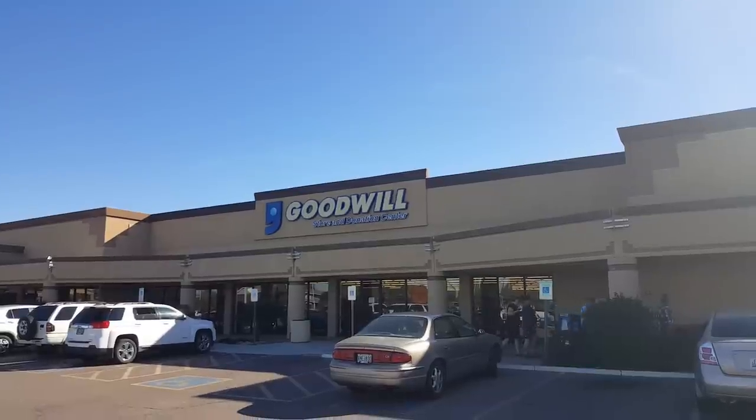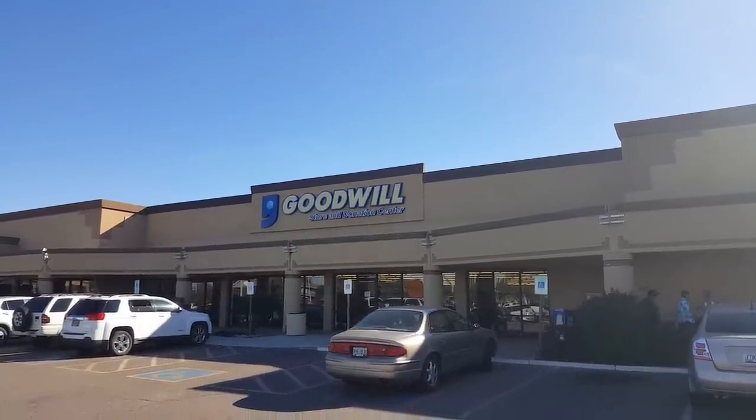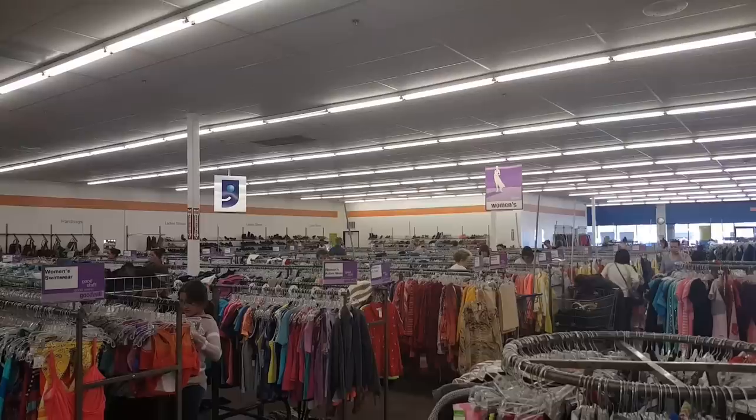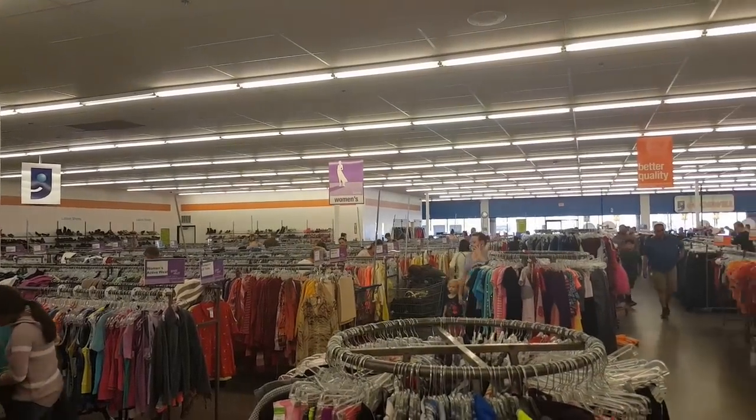Hey everybody, it's Eric from the Retail Archeology Channel and I feel the need — the need to go look for some cool stuff at Goodwill. This video is actually sponsored by Goodwill of Central and Northern Arizona, and if you want to find out more information about them, I'll have a link to their website down in the description below.